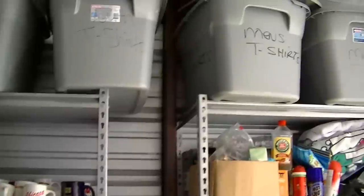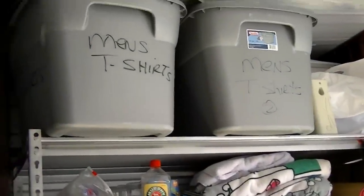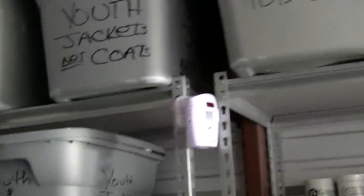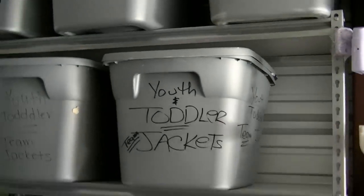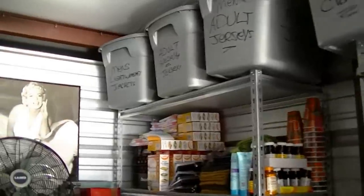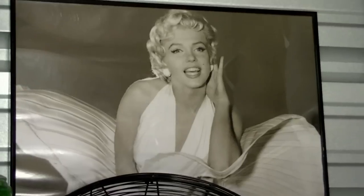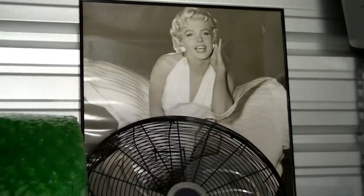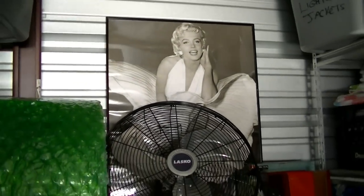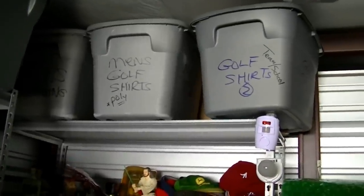Up here I have men's t-shirts, youth shirts, jerseys, youth and toddler items, youth and toddler jackets, women's clothing, adult jerseys, and adult specialty jerseys. Who's that? That's Marilyn Monroe — got Marilyn Monroe in my storage unit. She's for sale. One picture sold, haven't sold the other one yet.